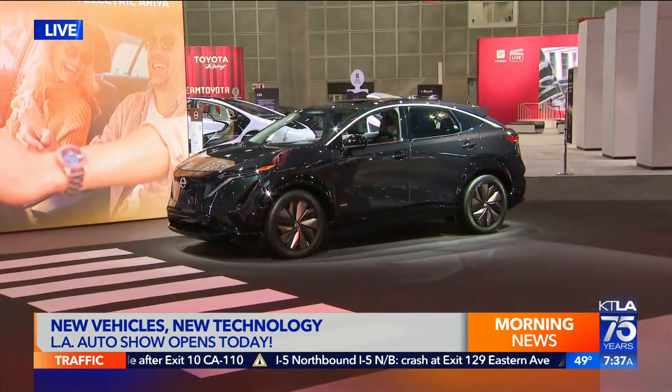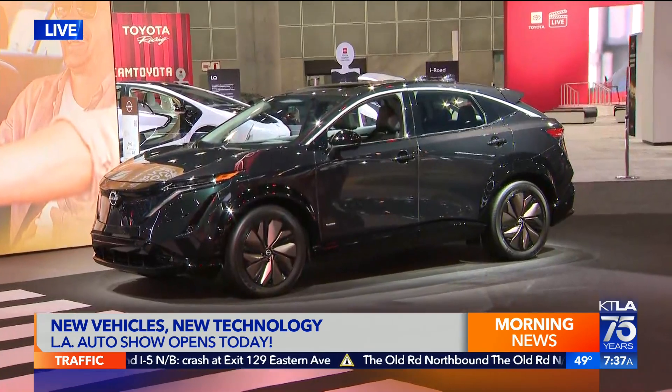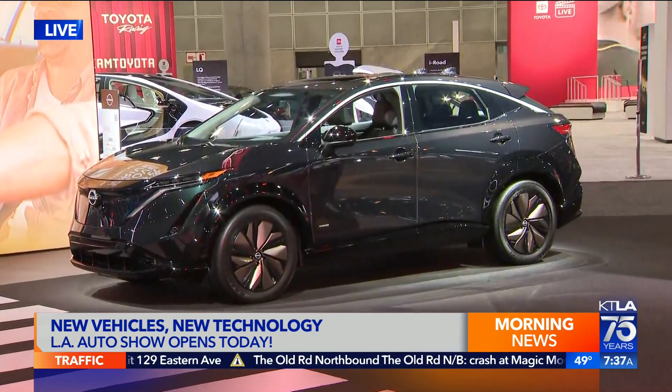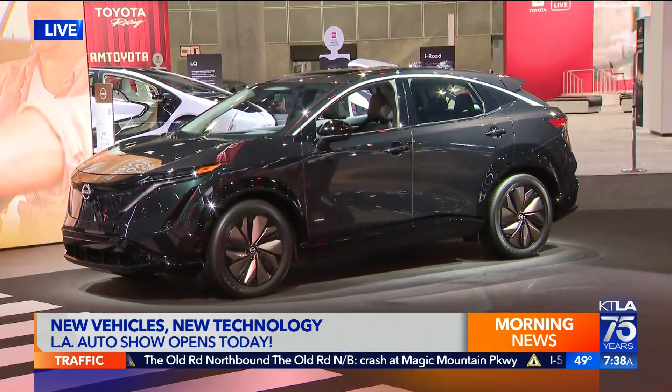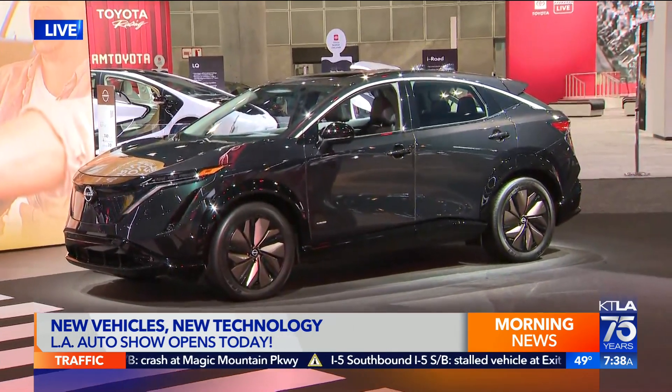And a lot of new colors — look at that one over there, that's called Northern Lights. Nissan, holy smokes. Are you tired? You all have been busy making vehicles! Come see what we're talking about here at the auto show — it opens later this morning. Back to you.